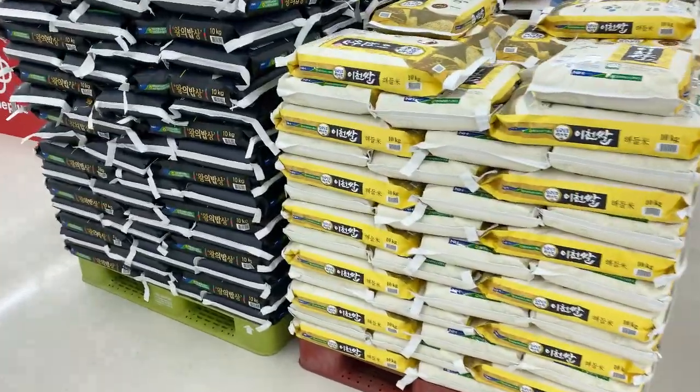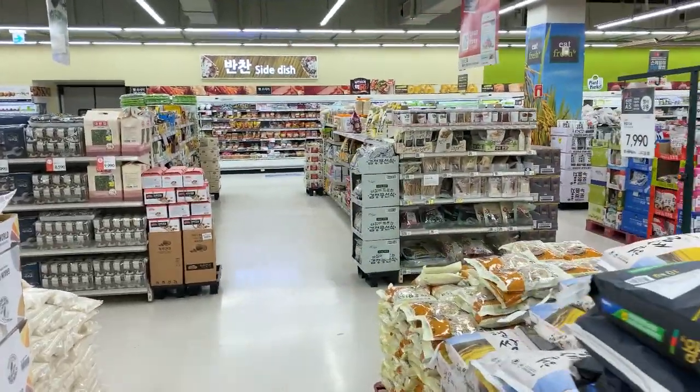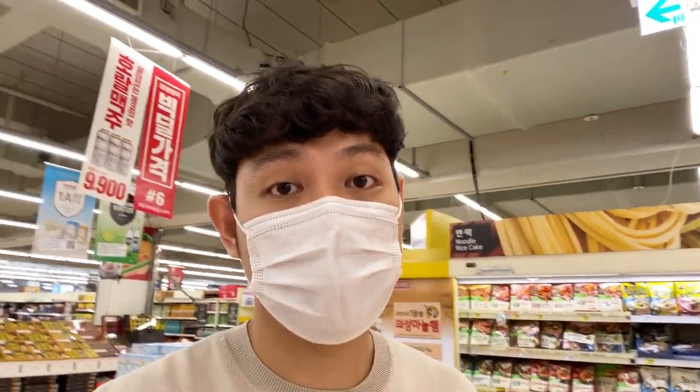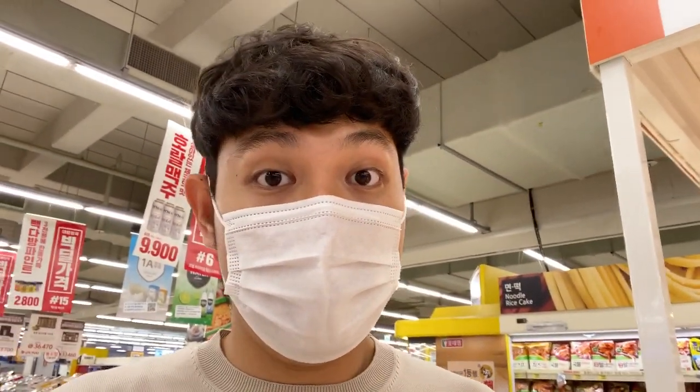These are your rice and grain sections — you can see lots of rice and grain varieties there. It's really nice with more processed foods and fresh items. We're here at Homeplus — it's like a big supermarket here in Korea, similar to SM Supermarket or Robinson Supermarket. You can go grocery shopping and shopping here.